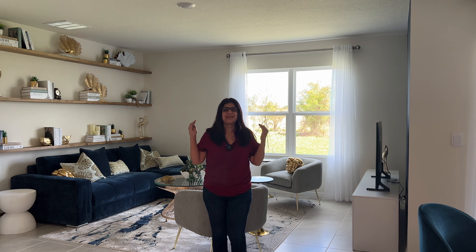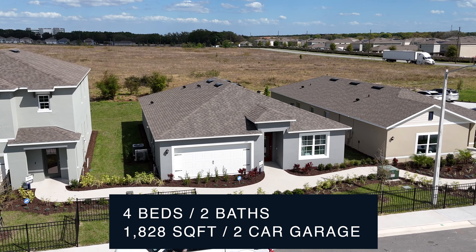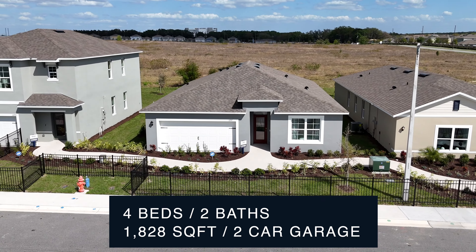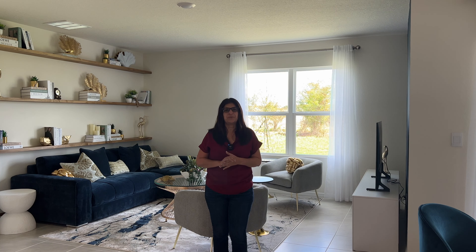Are you guys looking for affordable homes under $360,000 with four bedrooms? Check this home out. This is a brand new community, a brand new model home called the Cali with four bedrooms, two bathrooms, two car garage. The square footage of this home is 1,828 square feet.